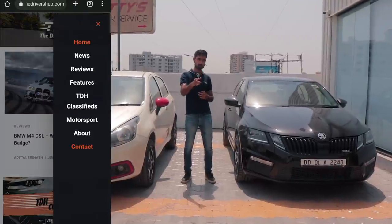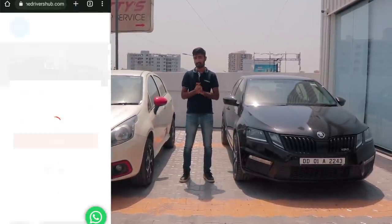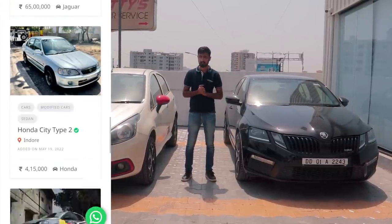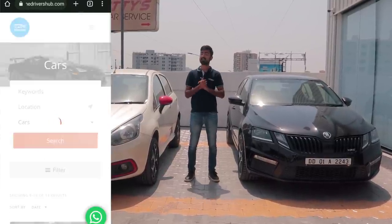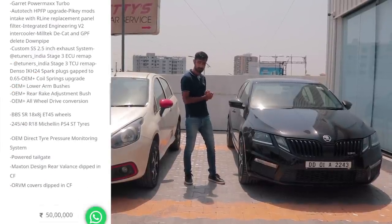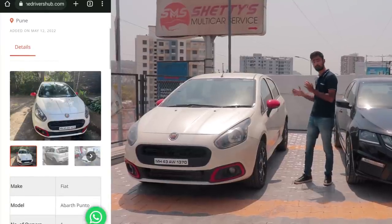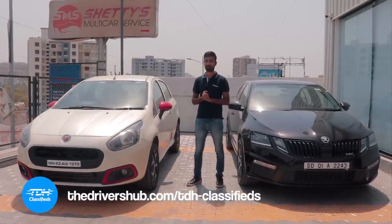Have you checked out our website? TheDriversHub.com is live now with a new segment called TDH Classifieds, where you can list your exotic, performance, or even project car and target the right audience. Even if you're in the market to buy yourself a nice car of your dreams — something like a first-of-its-kind Skoda VRS245 with an all-wheel drive system, or maybe something more subtle like a Punto Abarth with a Stage 1 Plus and a lot of goodies — head on over to TDH Classifieds and get the car of your dreams.